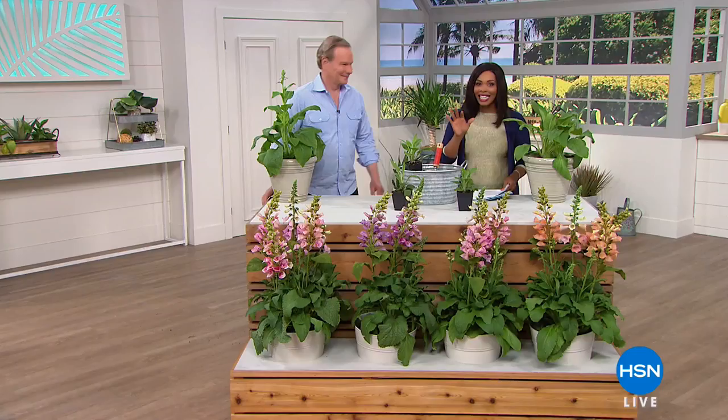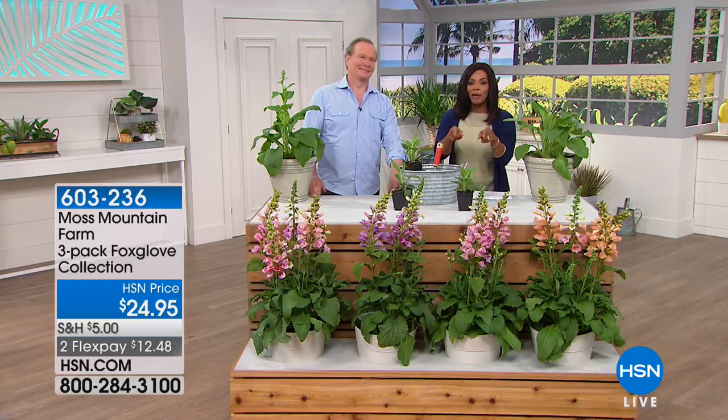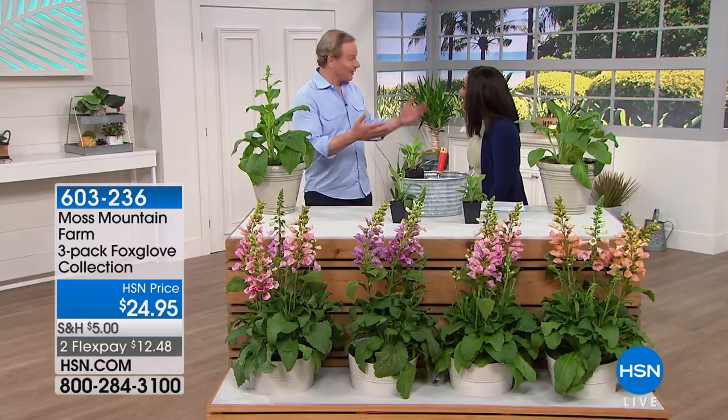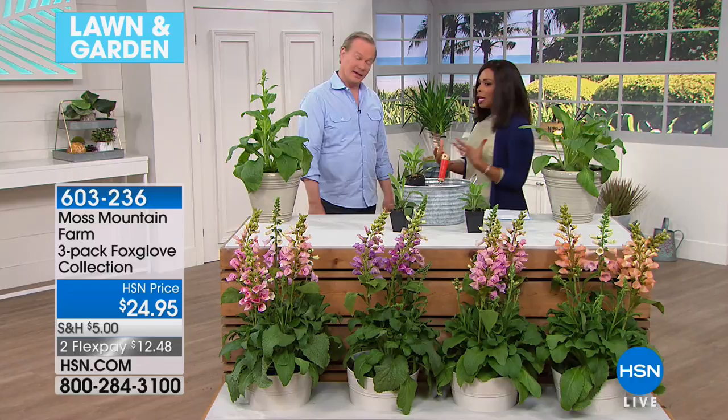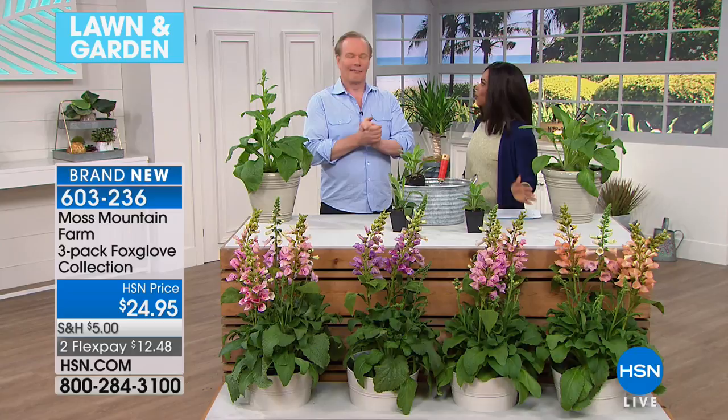It's a spectacular 650-acre estate filled with gardens and orchards and ponds, and the flowers that you're getting today were all grown there by P. Allen Smith, who's going to be joining us. We're so glad you're here. This is a lot of our favorite time of year because the flowers are starting to bloom, and what you've brought along is a way to easily have that beauty in our home every day.